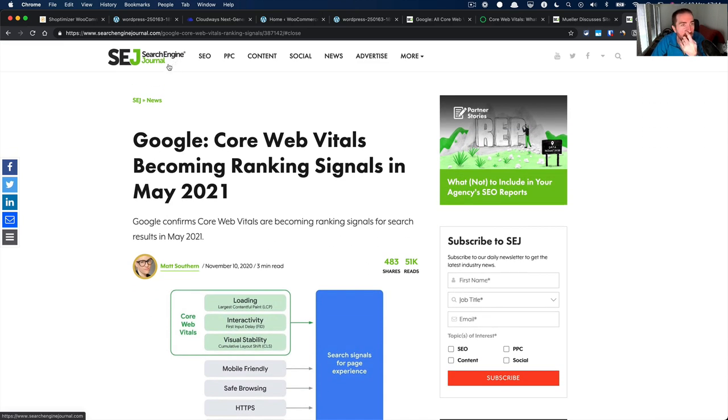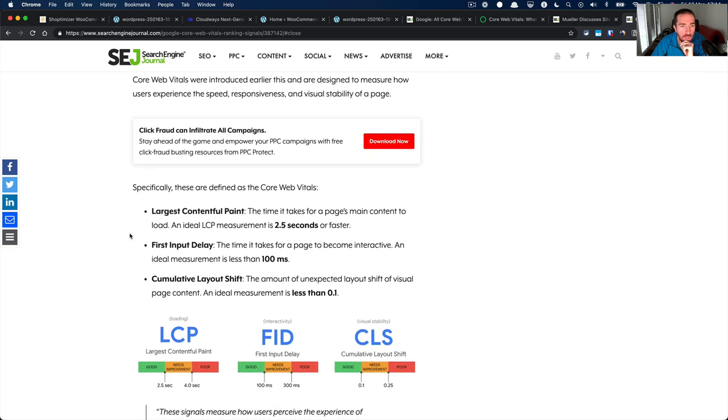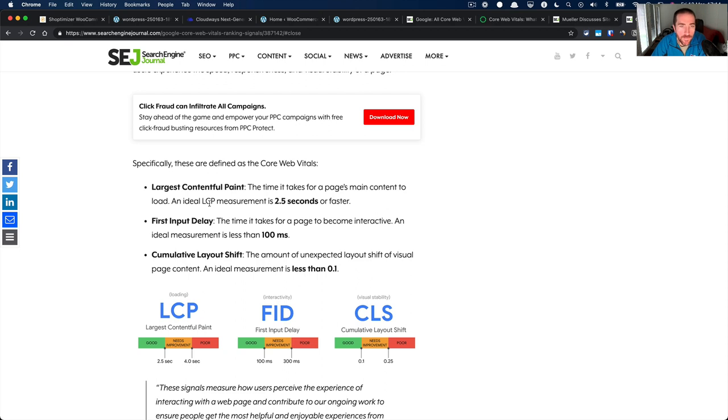Starting with some quick information about what Core Web Vitals are - referencing a Search Engine Journal article from November 2020 - there's really a holy trinity of signals. First is Largest Contentful Paint, where we're looking to achieve a score of 2.5 seconds or less. This is probably the hardest thing to achieve, as you'll see as we walk through today's video. Second is First Input Delay - the time it takes for the page to become interactive.